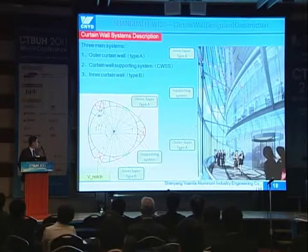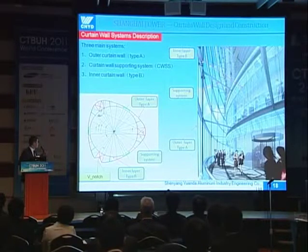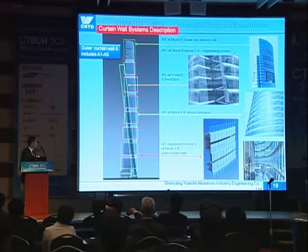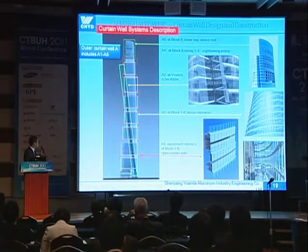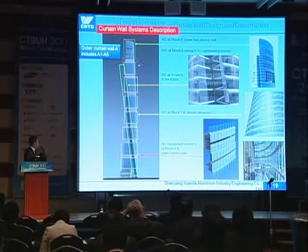For the curtain wall system, there are mainly three kinds of systems. The round shape is the inner curtain wall, the triangle shape is the outer curtain wall, and in between is the steel structure supporting system. I will talk mainly about the outer layer, which is more complicated and very challenging. For the outer layer, there are five systems, A1 to A5. A1 is the typical main system for the facade in each block. A2 is the wind notch from bottom to top. A3 is for the mechanical stories in between each block. A4 and A5 are on top of the building.